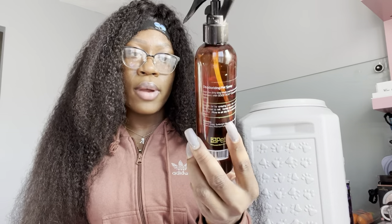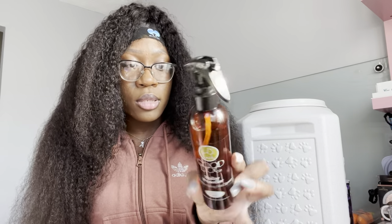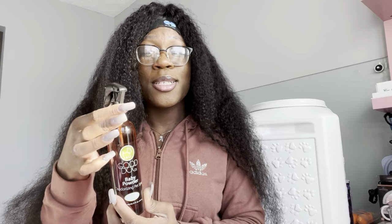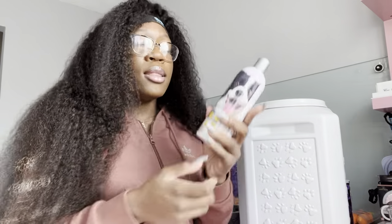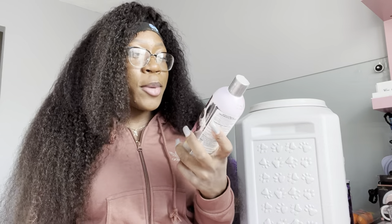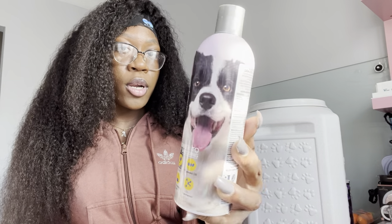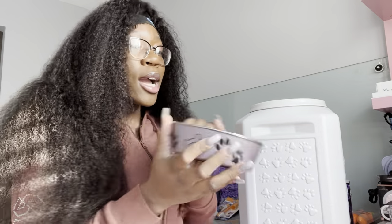I got this from Petland as well — it's a deodorizing pet spray. So if I don't want to bathe her yet but want to make sure she smells good, I got this in a baby powder scent. It smells really good — not too strong, which I was worried about. This Shed-X shampoo was actually given to me by someone who has three huge dogs that she's raised since they were puppies, so I trust everything she recommends. I'm gonna wash Brooklyn with this instead of the Petland shampoo.